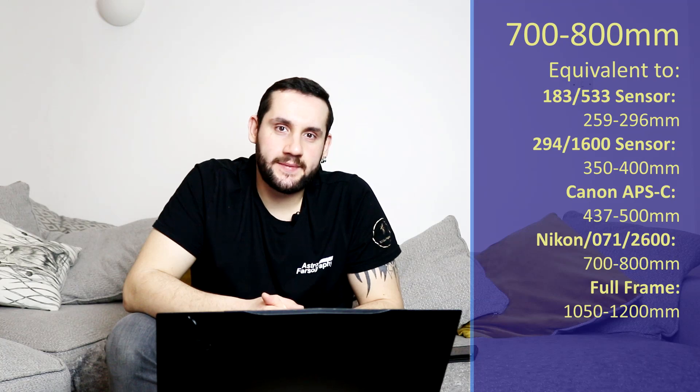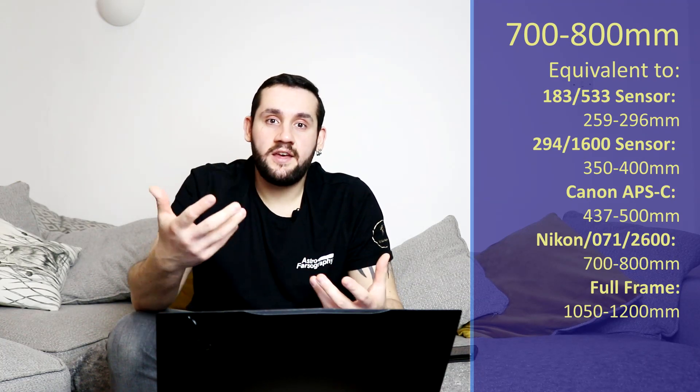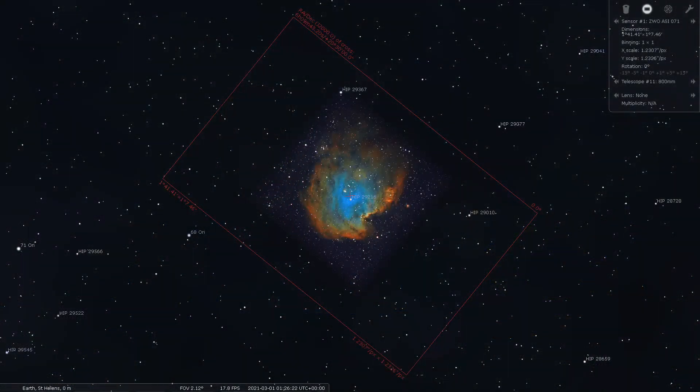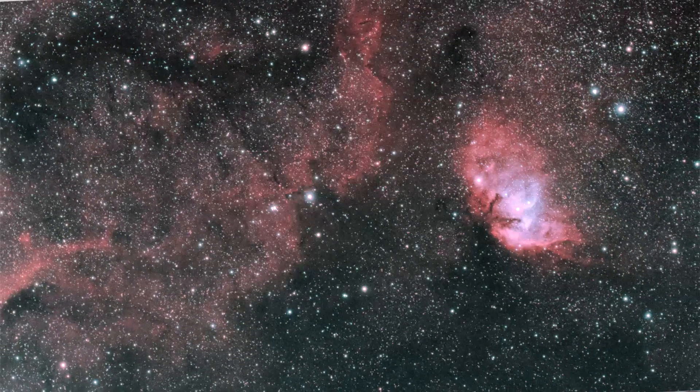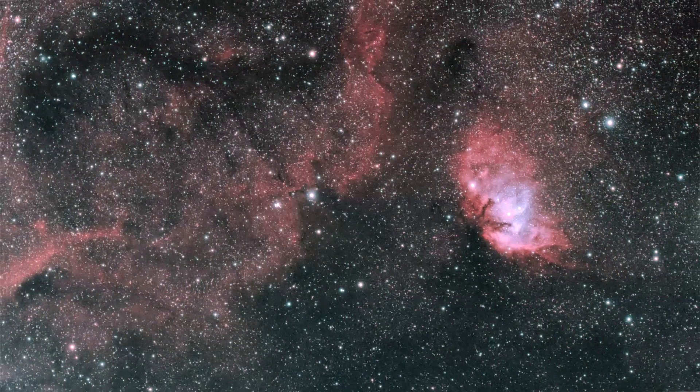At 700-800mm of focal length, I'll be recommending the Monkey Head Nebula. This is an emission-type nebula and is available till about 1 o'clock in the morning when it will drop down too low. From about 2am, I'd then suggest swinging over to Cygnus and the Tulip Nebula, which is still an emission-type nebula. So if you're using multi-band pass or narrowband filters, you don't have to worry about changing your filter out — I'm trying to think this one through for you.